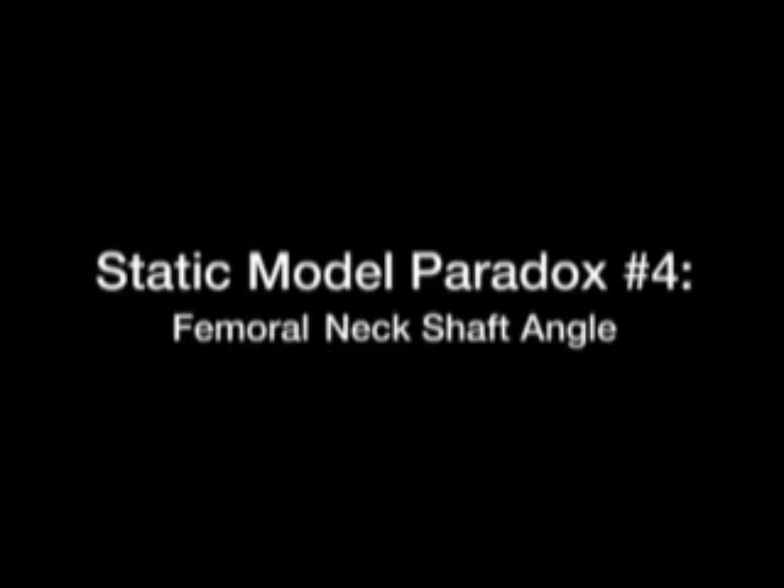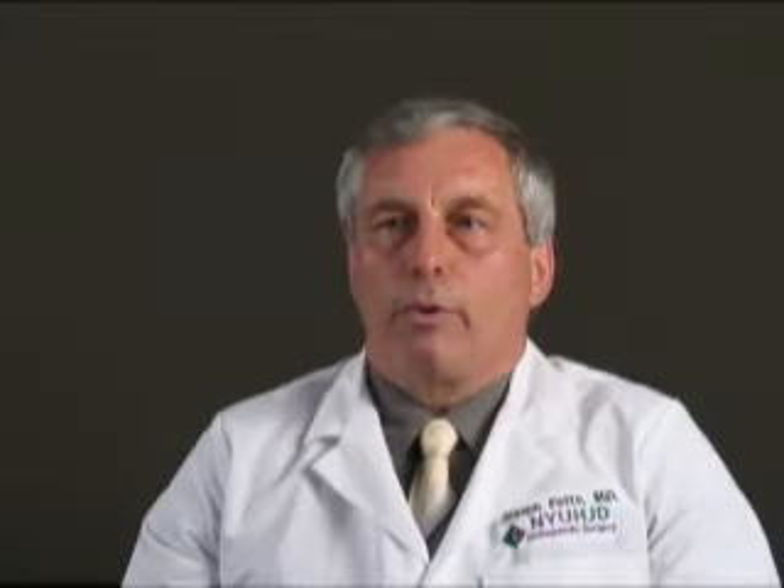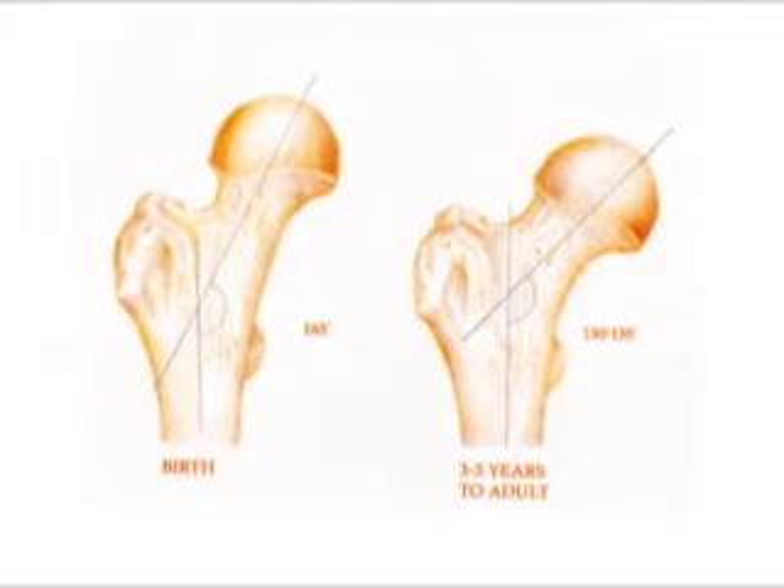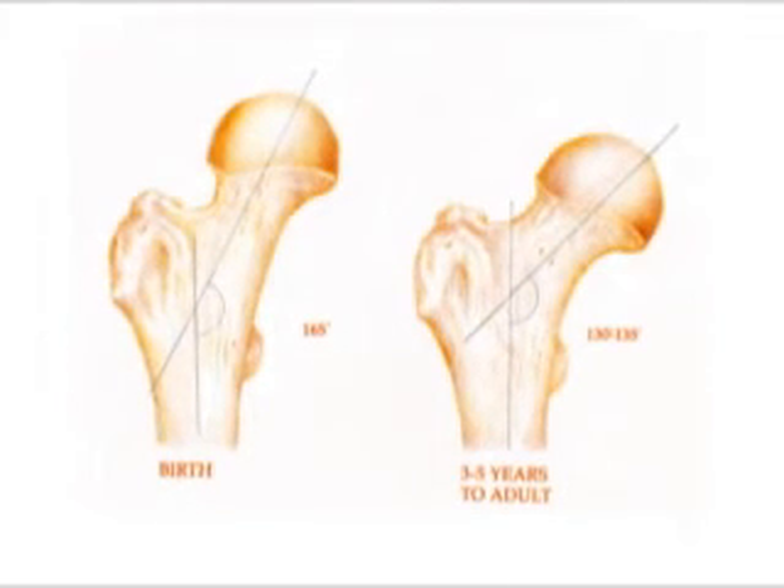Another paradox is seen in the growth and development of the femur. When you are born, your femur is very similar to that of a quadruped — almost a vertical 160–165 degree neck-shaft angle. As you begin to assume bipedal stance, it is believed that the weight of the body bears down on this plastic young bone, forcing it into its natural 130-degree angle. But this is reached by the time you are only four years of age, not explaining any further increase in varus with increasing weight and activity during the next ten years of plasticity and growth.